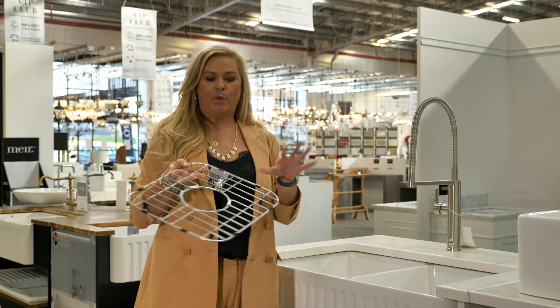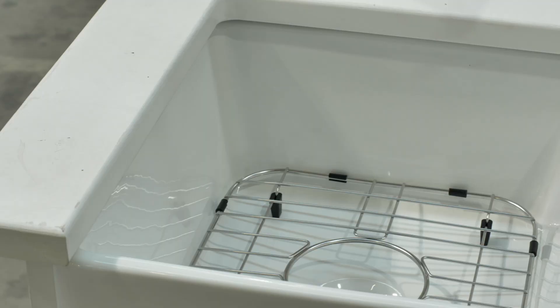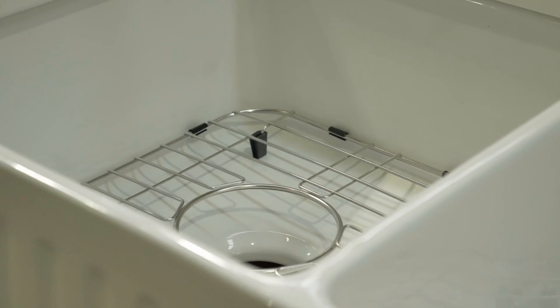One of the things I love about these is that if you are a little bit heavy-handed, you can pop one of these grids in the bottom and it's not going to scratch the bottom of your sink. So that's a fantastic style tip.